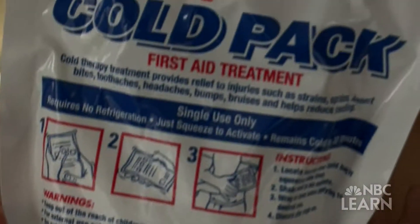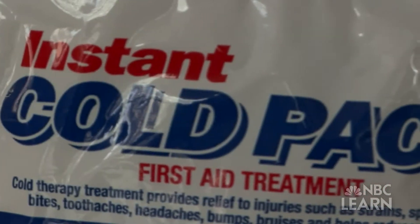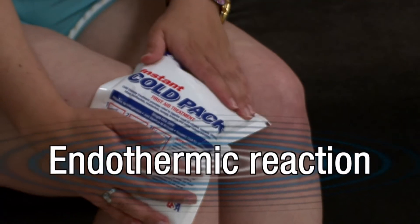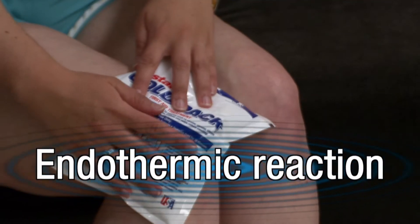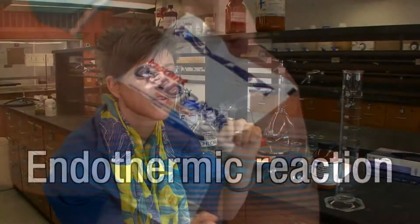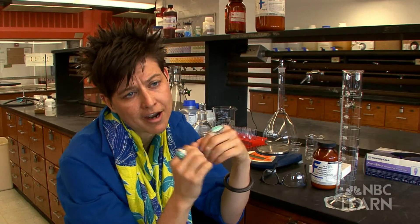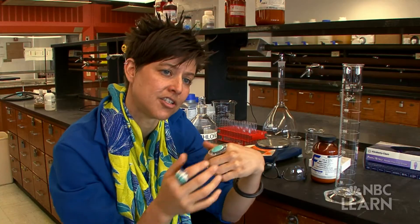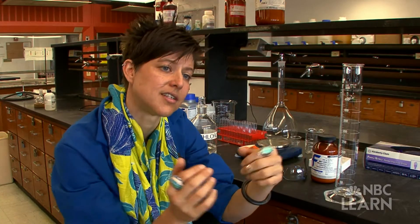Now let's talk about the chemical reaction inside of a cold pack. It's endothermic, meaning energy or heat is absorbed. Why does this make a cold pack feel cold? Because they've taken energy out of the environment that surrounds them, the environment you feel gets cold. An endothermic reaction is absorbing rather than releasing energy, and it feels cold instead of feeling hot.